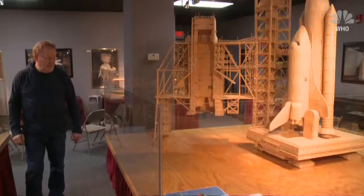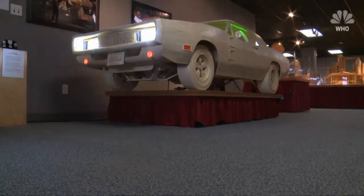I built the Capitol when I was still employed full time. The shuttle was built the year after the Challenger exploded.